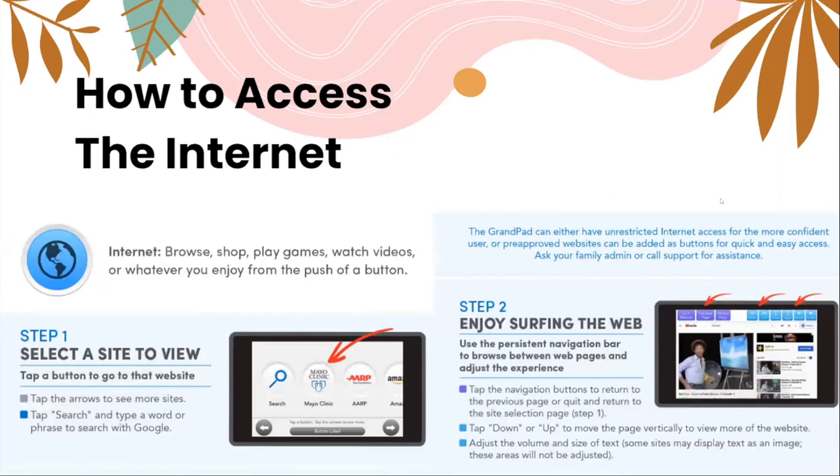To access the internet, tap the blue internet button. You can browse, shop, play games, watch videos, or whatever you enjoy. Step one: tap a button to go to a website, tap the arrow to see more sites, or type a word or phrase to search with Google. The GrandPad can have either unrestricted internet access for the more confident user, or pre-approved websites added as buttons for quick and easy access — you can adjust this with your family admin or GrandPad assistance. Step two: use the persistent navigation bar to browse between web pages. You can tap navigation buttons to return to the previous page, tap up or down to scroll vertically, and adjust the volume and size of the text.